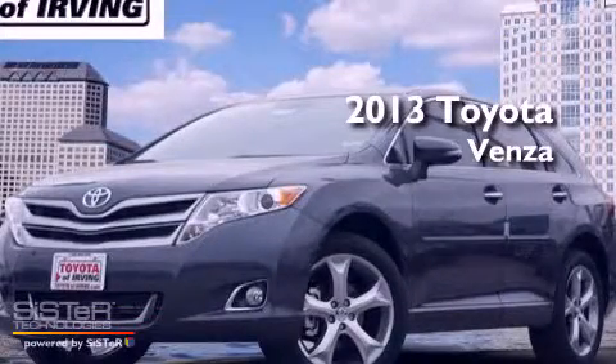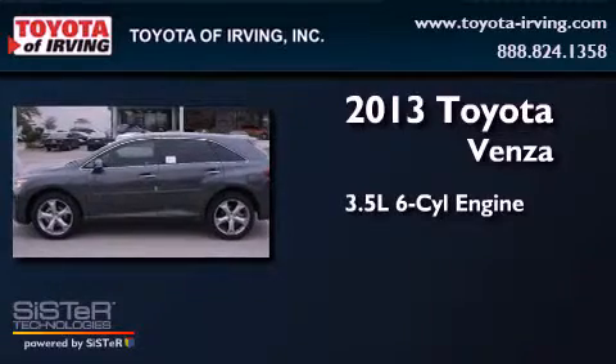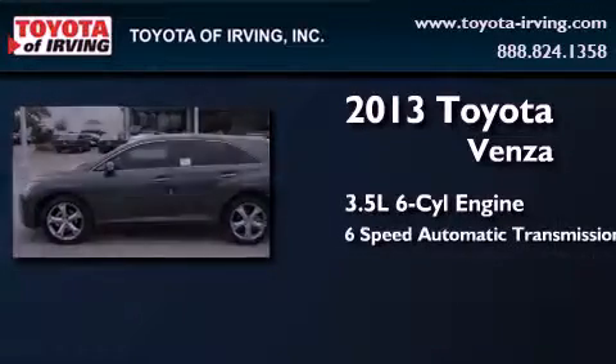This is a brand new 2013 Toyota Venza. It has a 3.5-liter six-cylinder engine and a six-speed automatic transmission.